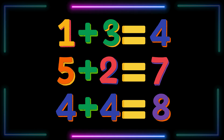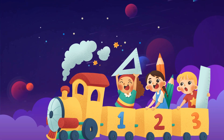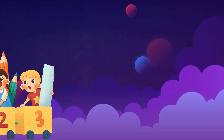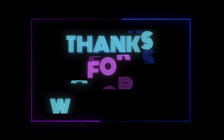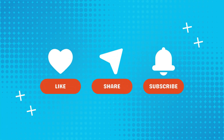Fantastic! You did an amazing job today! Remember, practice makes perfect! Keep adding and you'll be a math whiz in no time! See you next time, friends! Thanks for learning with us! Don't forget to like and subscribe for more fun math adventures! Bye!